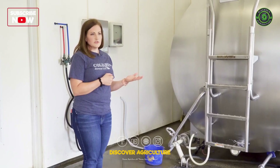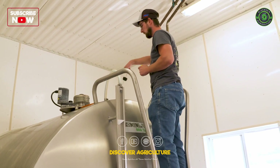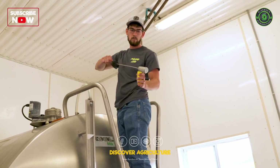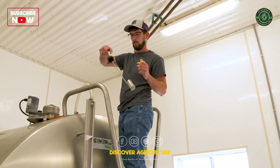At that plant, the milk will be made into milk, cheese, butter, and ice cream. Every milk hauler pulls a sample from every tank on every farm, and that checks for any antibiotic usage, temperature, and that sample will tell them the quality of our milk.